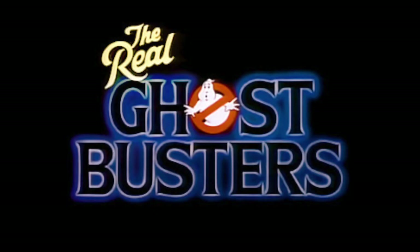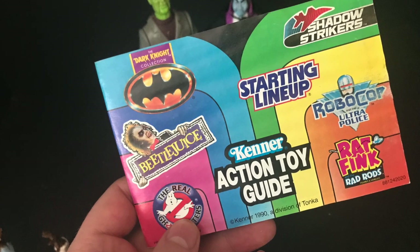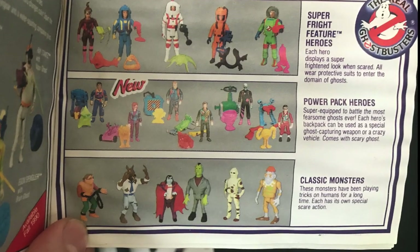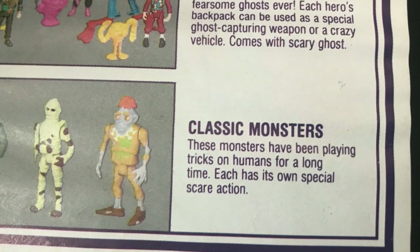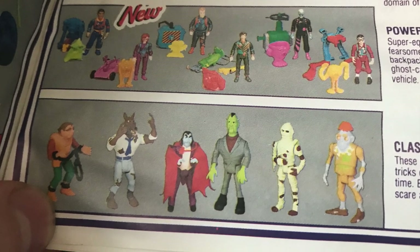Welcome back everyone, Toy Shiz here, and I'm back at it again to give you guys another Retro Shiz look back at the past. We're going more towards the Real Ghostbusters for this episode, all the way back to 1986. I was looking through my Kenner action toy guide and was thinking which Ghostbuster figures we haven't looked at yet, and the classic monsters caught my eye. I'm a big fan of this very finite group of toys.